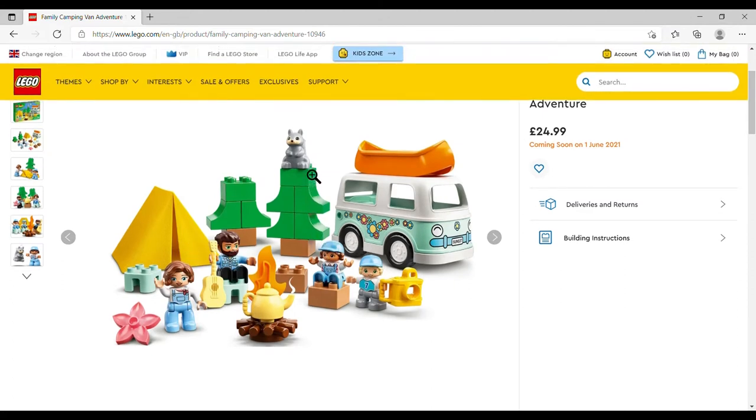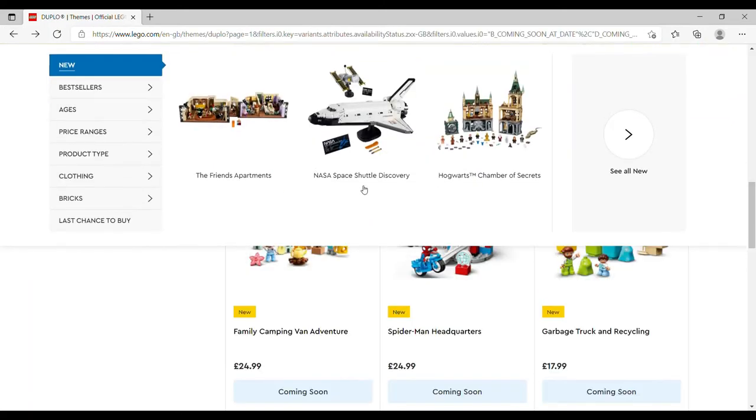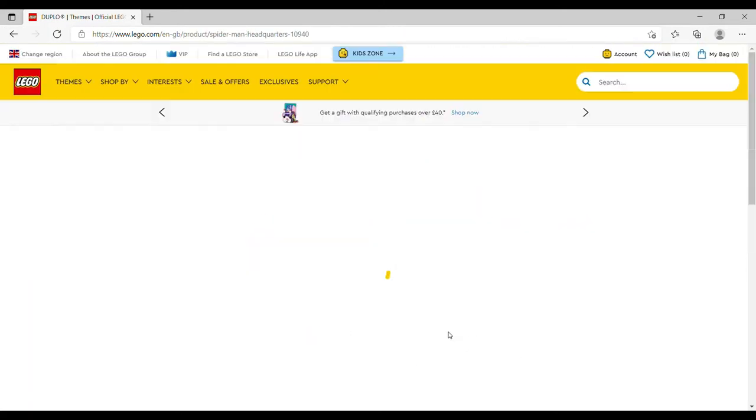The Family Camping Van Adventure gives you a tent, a couple of trees, a squirrel, a little camper van with a canoe on top, and the family: a mother, father (clearly a hipster — beard and acoustic guitar), a campfire with a kettle, and two children with a camera. I'm really actually kind of liking the DUPLO figures.